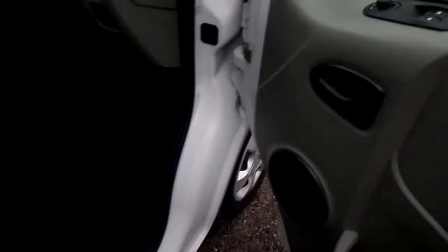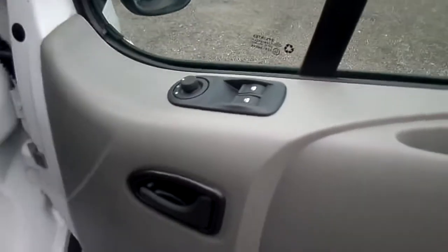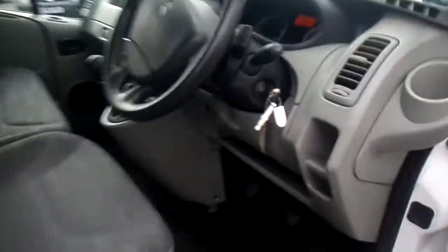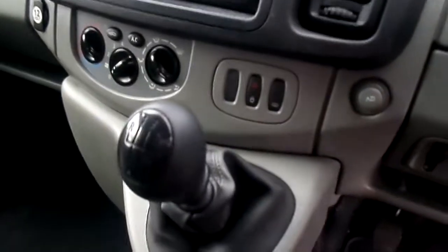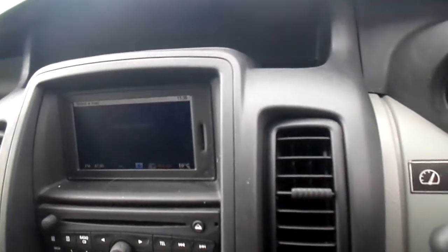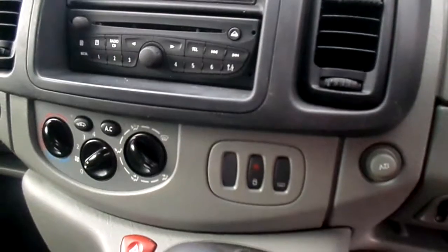Taking you inside the van now. Ledger windows, ledger mirrors, Bluetooth. There's the mileage there. Six speed diesel. The vehicle does have satellite navigation and it has Bluetooth and air con as well, so it's a nicely specced vehicle.